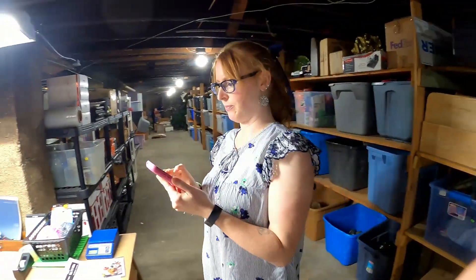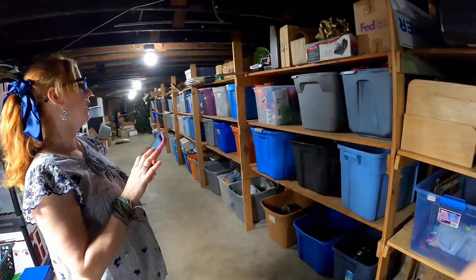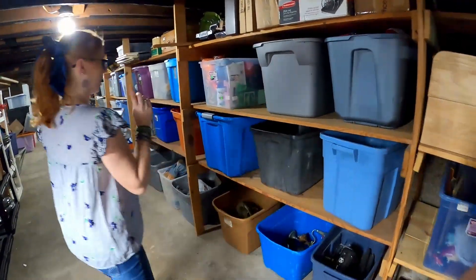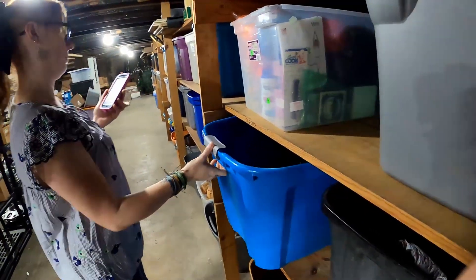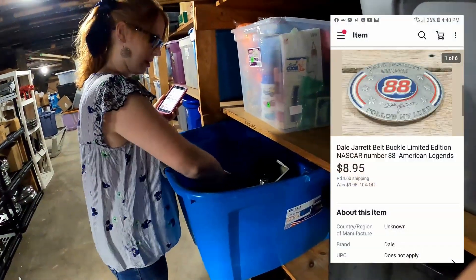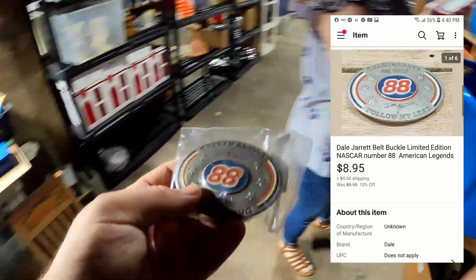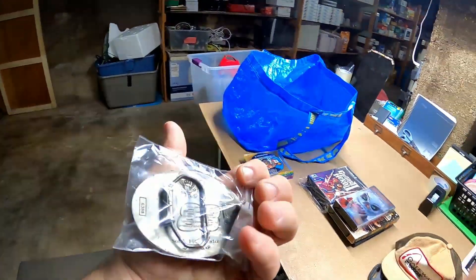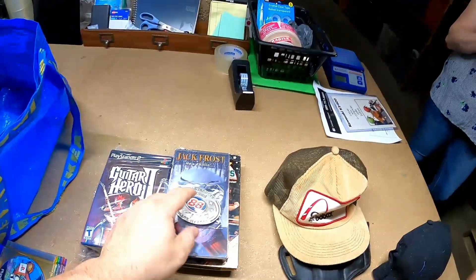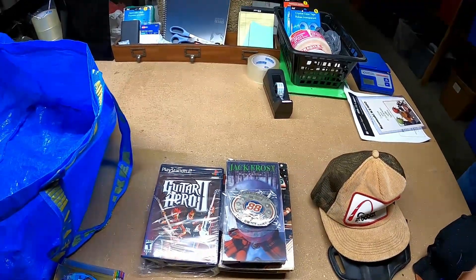What's the next item on the list? It's a Dale Jarrett belt buckle — we got it with a bunch of stuff from the antique mall that day. Dale Jarrett 'Follow My Lead' belt buckle. We paid $1.50 for it. How much did it sell for? $8.95 plus shipping. So that's not too bad.